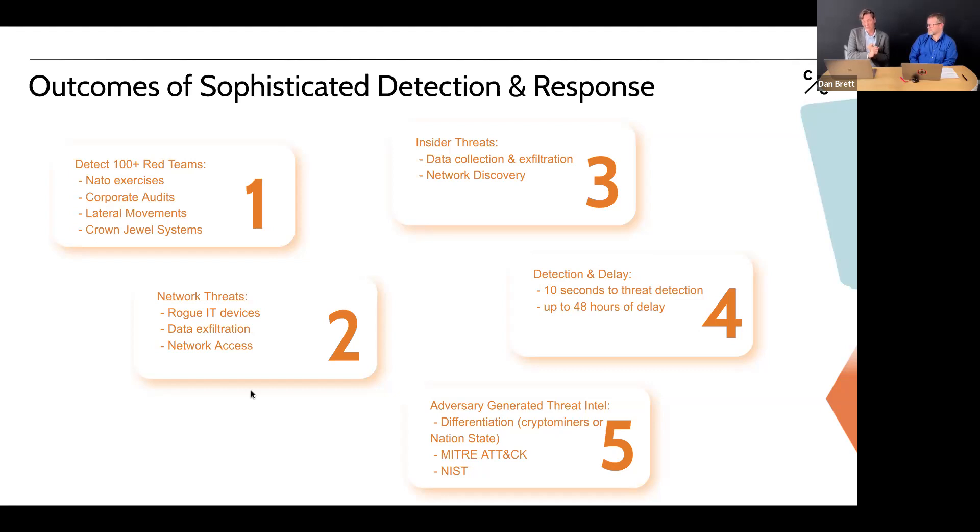We've detected red teams at NATO level with NATO exercises, and many on corporate audits. Customers call to say the system alerted them to what was happening. We've detected lateral movements — systems moving toward crown jewels. Those are systems critical for daily production, and our system detects them and allows teams to respond quickly. Network threats: we've picked up rogue IT devices allowing access from unusual locations, and detected people exfiltrating data and using credentials unexpectedly.